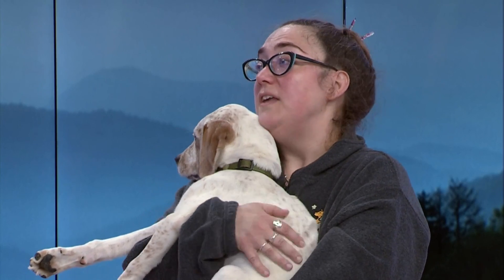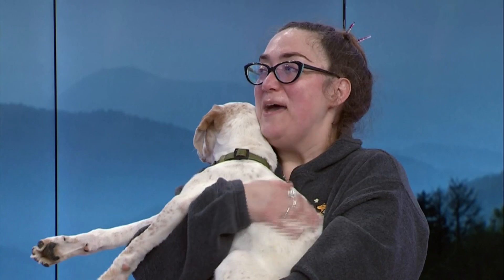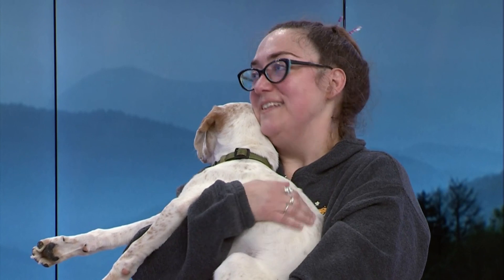If people are coming by to check out this lovely guy, they can also learn about ways to help in the near future. We've got some of our biggest fundraisers of the year coming up. We've got Sit, Stay, Give — it's our online auction. It starts March 4th and lasts through March 19th. And then we've got Best in Show. We brought that back this year — it is March 11th, 12th, and 13th.